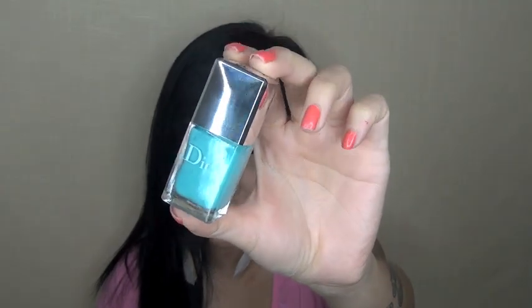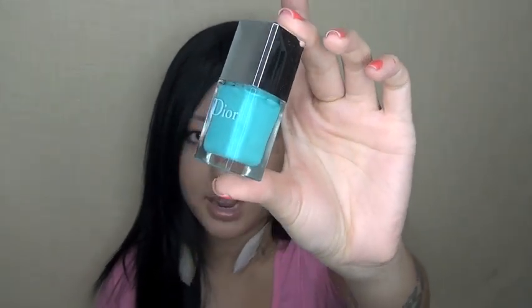The other nail polish from this collection is Dior Saint Tropez — it's reading slightly more green on camera but in person it's more of a robin's egg Tiffany blue. I think both nail polishes are gorgeous, and they coordinate well with the two eyeshadow quads that were released: a blue quad and an orange warm quad, which is the look I'll be doing today.